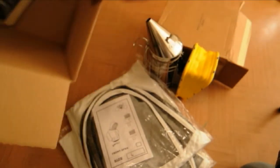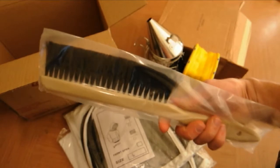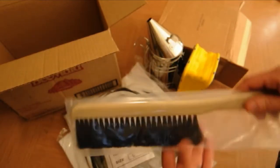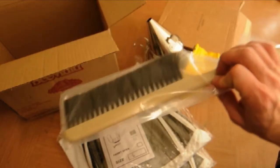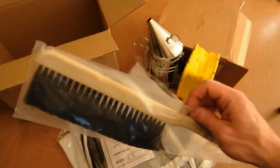Last but not least, I got a bee brush. It's just a brush to wipe bees off frames and whatever else. That was $3.95. I don't know what these are sold for locally.